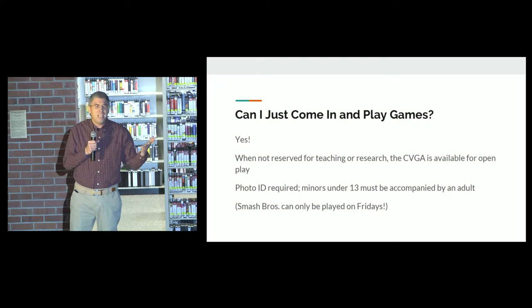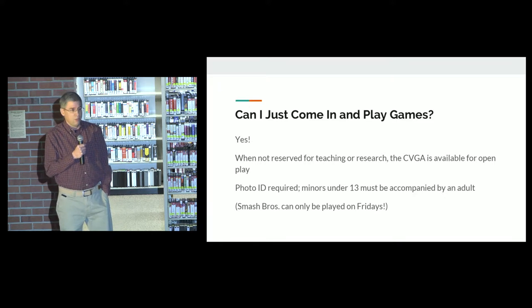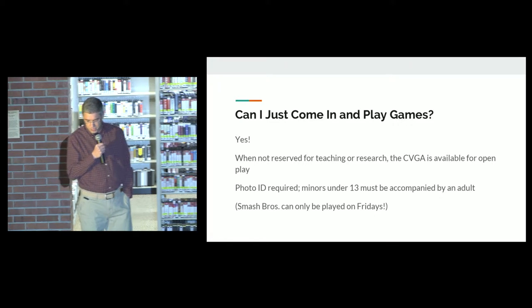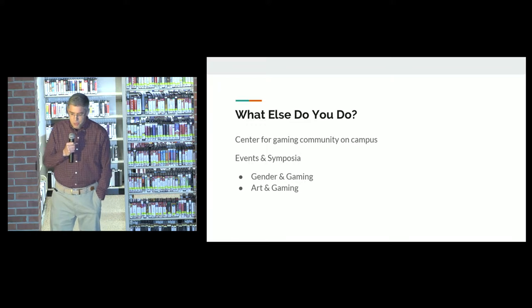Can I just come in and play games? Yes, you can. When it's not reserved for teaching and research, the CVGA is open for your play. Photo ID is required. Minors under 13 must be accompanied by an adult. Smash Brothers can only be played on Fridays. What else can you do?